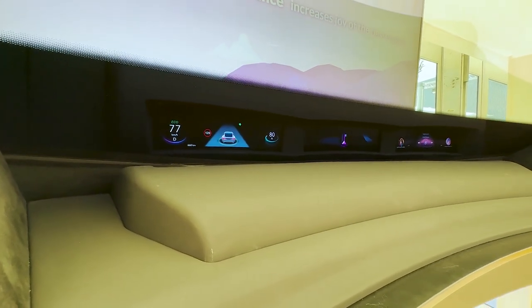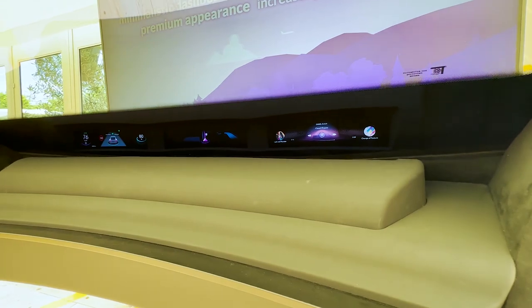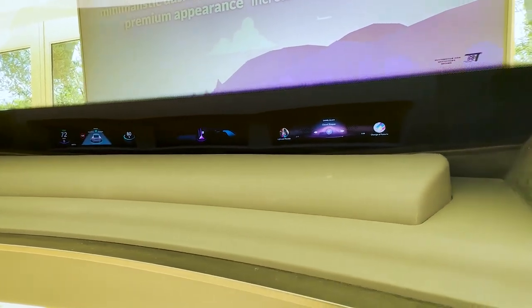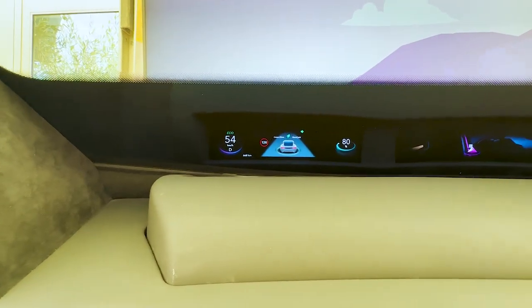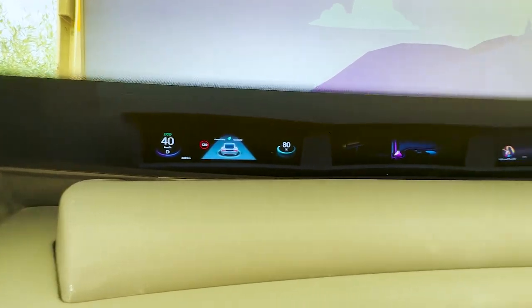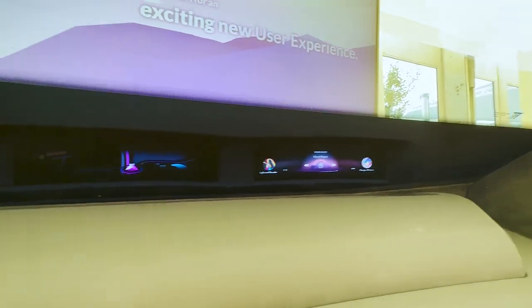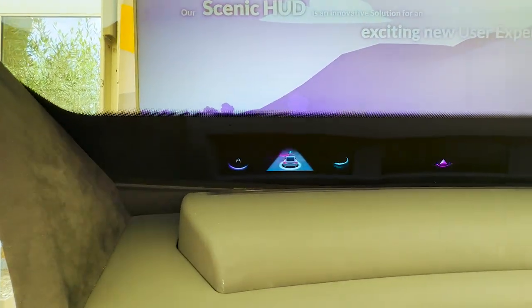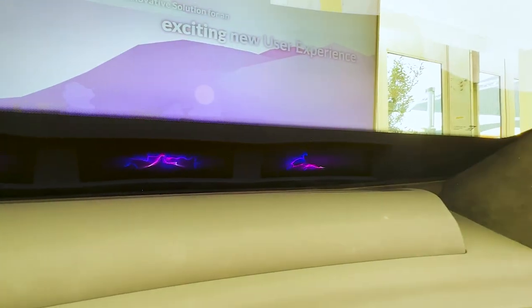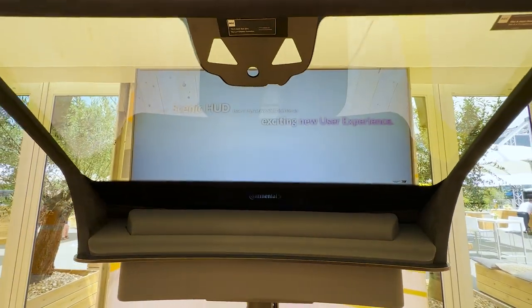I think it looks cool though. Might be a little bit weird to have your dashboard so low compared to a traditional dashboard height. But yeah, in person I think it looks fantastic. Especially, you don't have to move your eyes too far down compared to the roads. You can focus more on the roads and yet you still get a beautiful set of displays down below. I think it's a great new innovation by Continental.